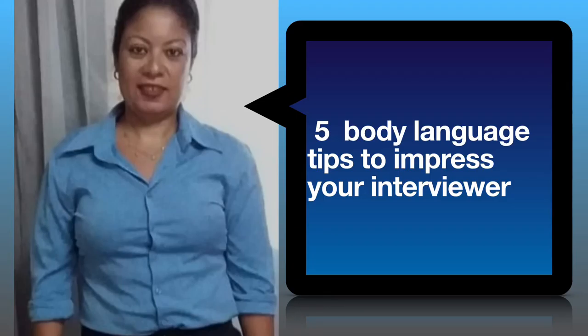Using appropriate interview body language in your job interview is essential to your success. Effective nonverbal communication techniques are as important as your verbal communication skills. Nonverbal communication accounts for over 90% of the message you are sending in your job interview. Your verbal content only provides 7% of the message the interviewer is receiving from you. In this video I am going to speak about 5 essential body language tips to impress your interviewer.